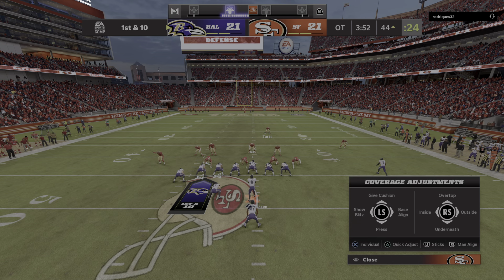From inside Niner territory, first and ten at the 48-yard line. They go play action with Jackson and roll him out right — and for the third time, Jackson is intercepted. Picked off by Jason Barrett, and the 49ers will have the football past the 30.